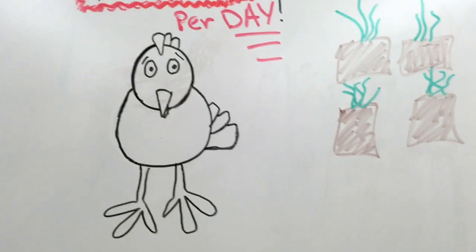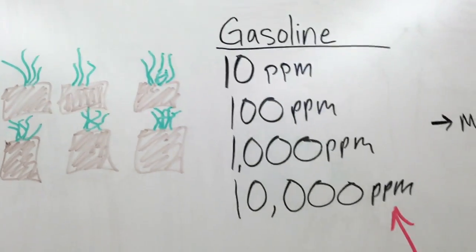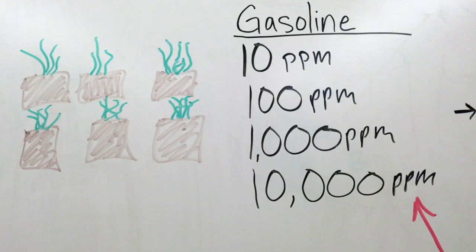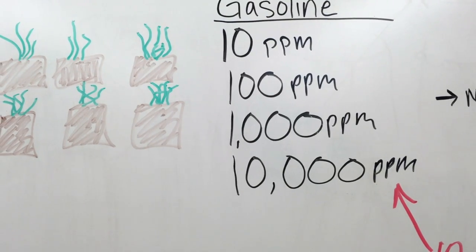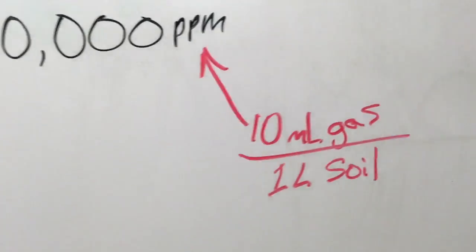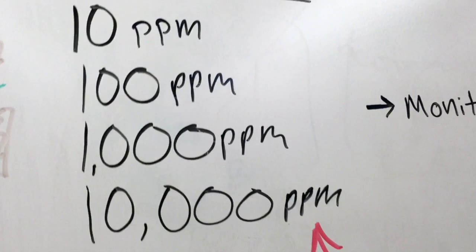What do we do with all that waste? Our study attempts to combine the two — hydrocarbon and chicken manure — to see if the two cancel each other out or allow plant germination and growth. To test that, we have diluted soil samples with gasoline at 10 parts per million, 100 parts per million, 1,000, and 10,000 parts per million.